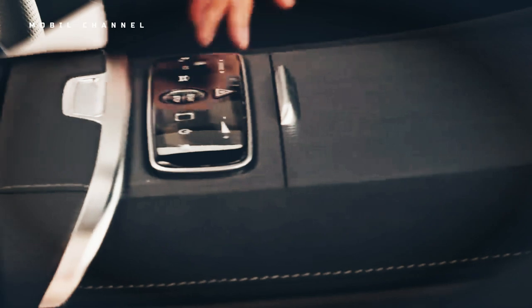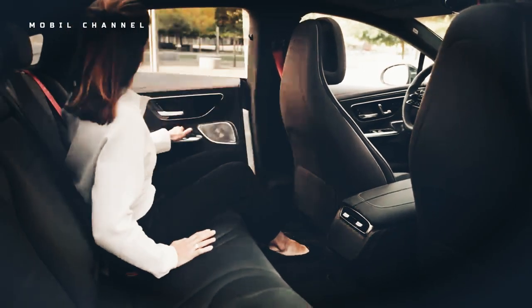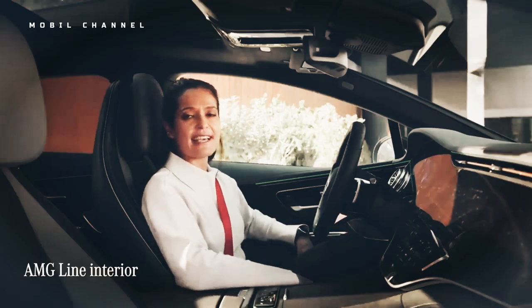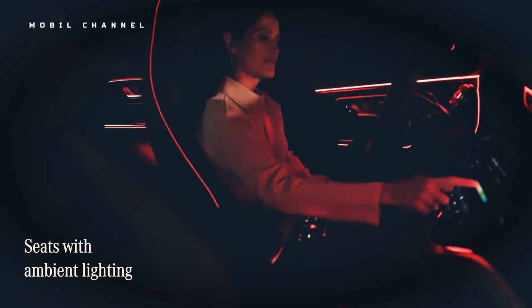Otherwise, the cabin EQE hits just the right notes. Bombastic acceleration aside, the EQE 500 is a surprisingly gentle car to ride around town, as adaptive dampers are standard, and they do well in the gentlest of settings to even out bumps on bad pavement.